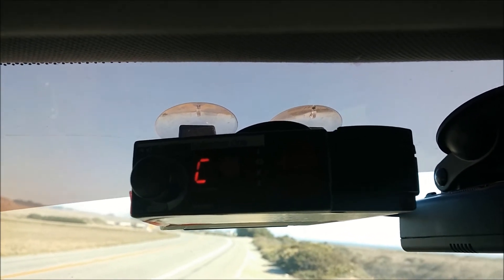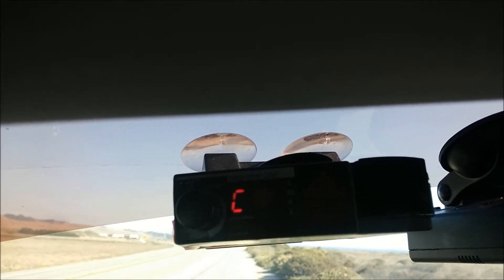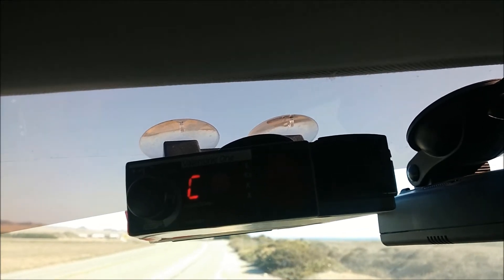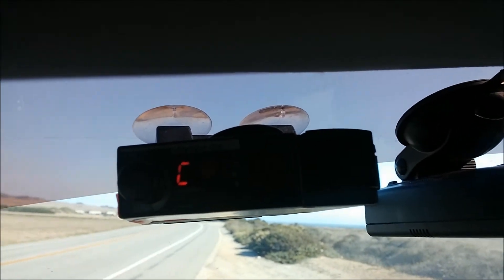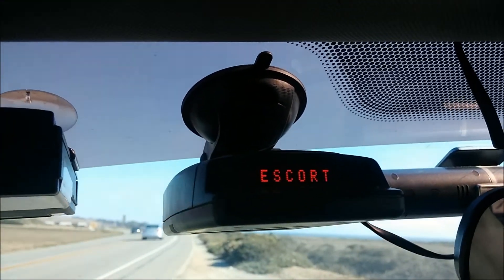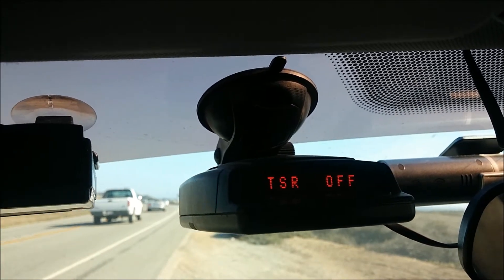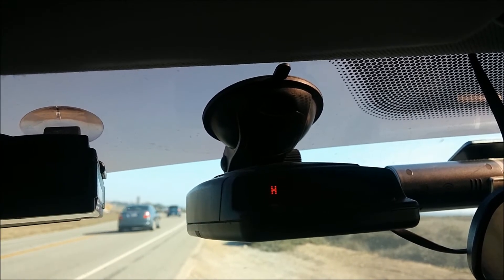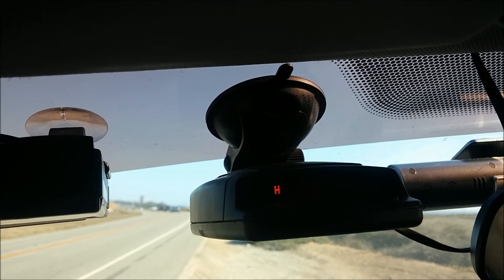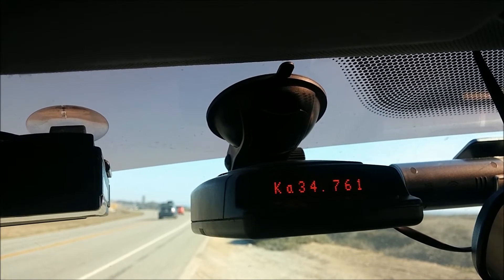I'll give it another 15 seconds. In the meantime, we can look out over the beautiful Pacific Ocean. Okay, unplug V1, put the red line back on — got a strong signal.